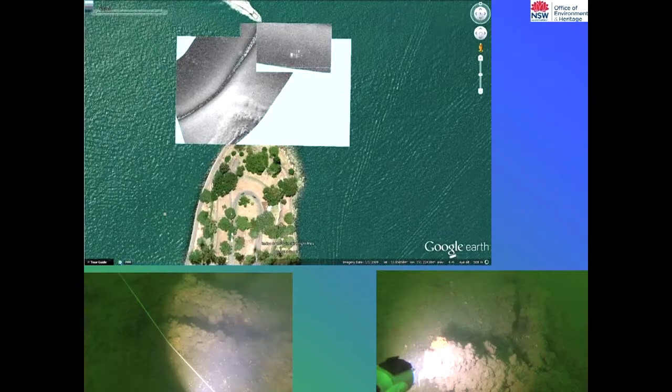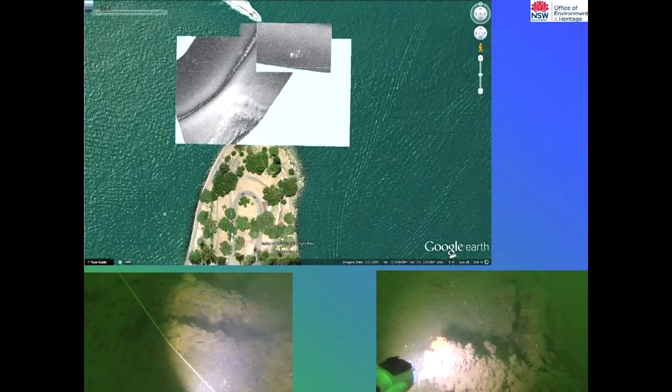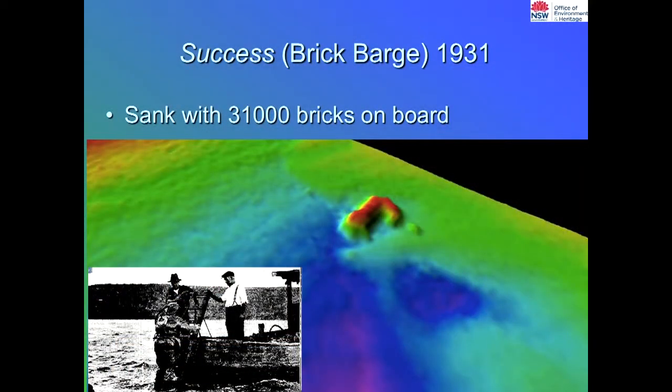Scott also dived another wreck called the Isabrook — a German vessel from around 1880, found off Lady Macquarie's Chair, only about 200 metres from shore in about 10 metres of water, discovered only in the last year or so. He also found another wreck earlier this year with 30,000 bricks on it. At first we weren't sure whether it was a shipwreck, but what swung it was that the bricks were still stacked. There were brick barges that used to transport bricks across Sydney Harbour to Manly, and we think this may be the one called the Success, though there are about four other contenders.